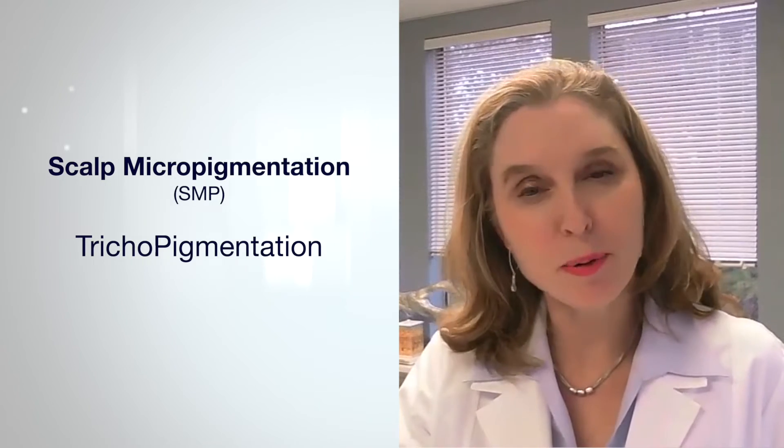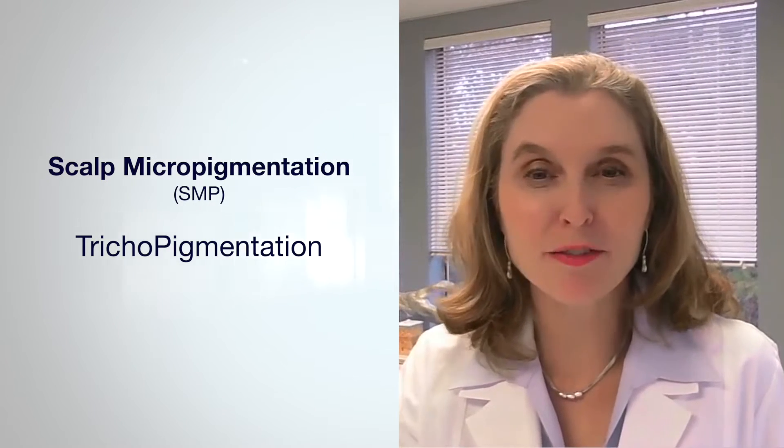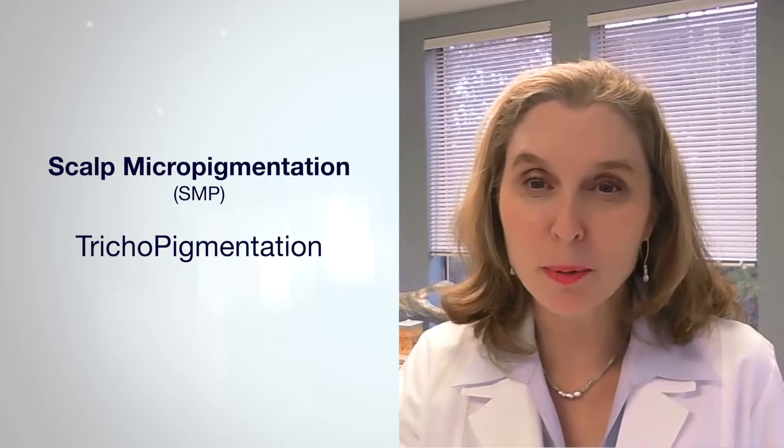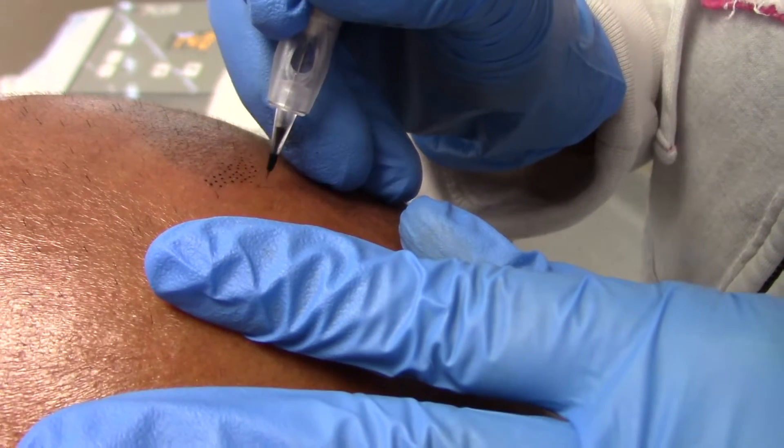It's also known as trichopigmentation, and sometimes when people refer to trichopigmentation, they refer to something that's a little less permanent. But whichever thing you call it — trichopigmentation or SMP — it is an indispensable part of the comprehensive surgeon's practice. Using tiny microneedles to create microscopic dots,